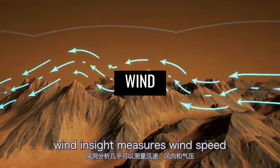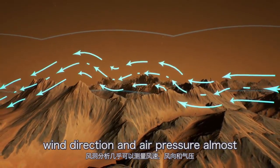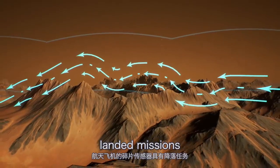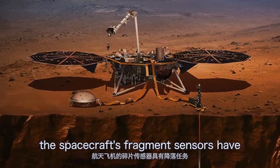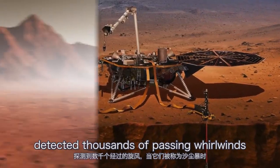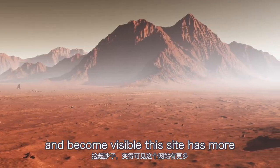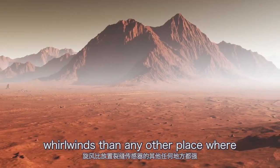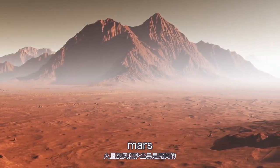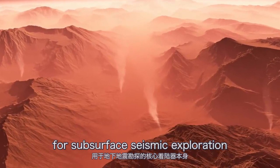InSight measures wind speed, wind direction, and air pressure almost continuously, providing more data than previous landed missions. The spacecraft's pressure sensors have detected thousands of passing whirlwinds, otherwise known as dust devils, when they pick up sand and become visible. This site has more whirlwinds than any other place where pressure sensors have been placed on Mars. Whirlwinds and dust storms are also useful for subsurface seismic exploration.